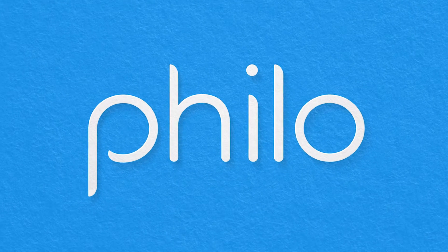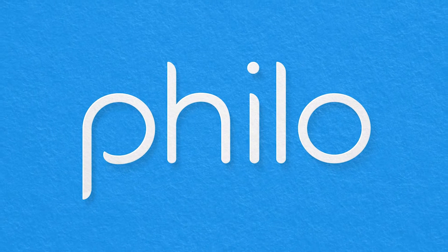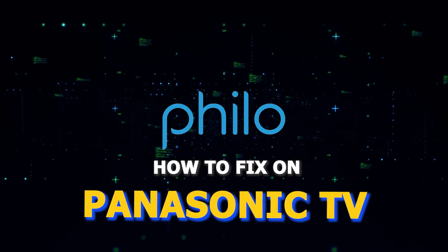There are a lot of potential reasons why you might be experiencing trouble with your Philo and run into issues streaming it. In today's tech video, I'm going to show you how to fix Philo on your Panasonic Smart TV. Let's see if we can fix your problems and get your Philo back up and running as quickly as possible.